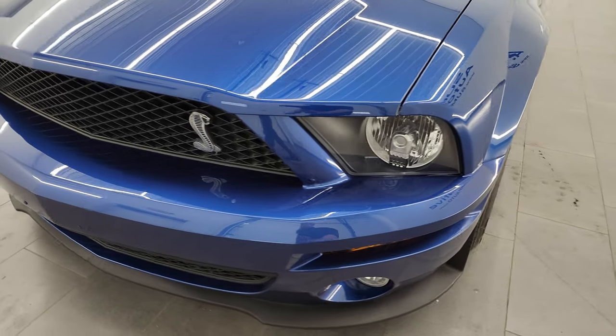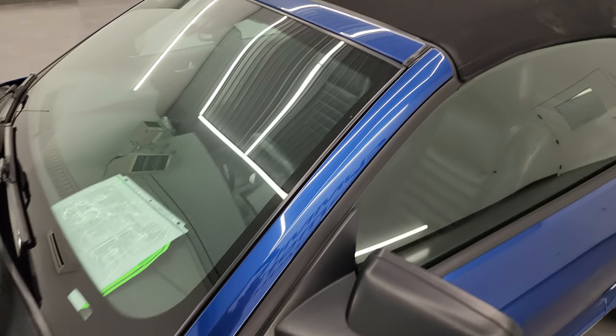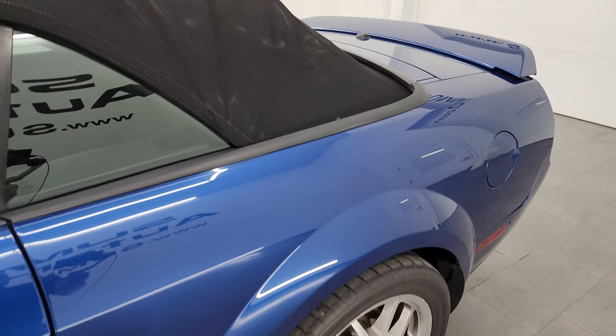I'm going to go all the way around in this video — inside, start it up, take a look under the hood, show you all the options, listen to the really good Borla exhaust on this one, and give you the most accurate representation that I can of the vehicle.